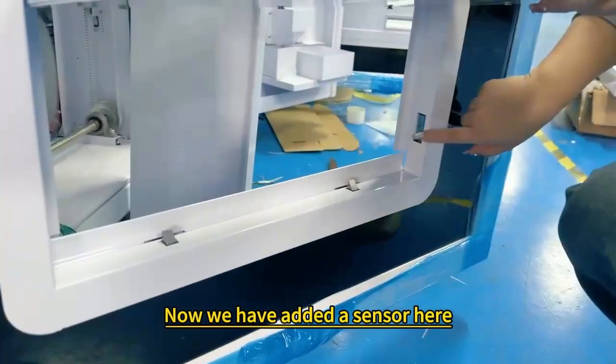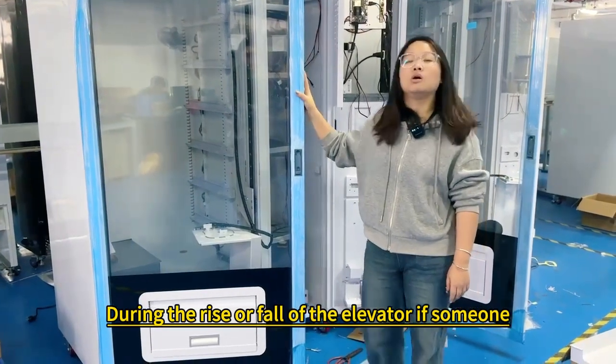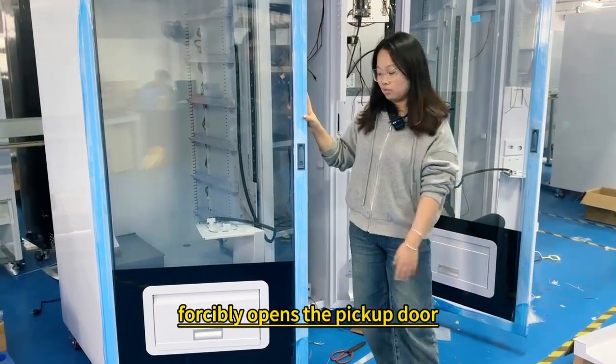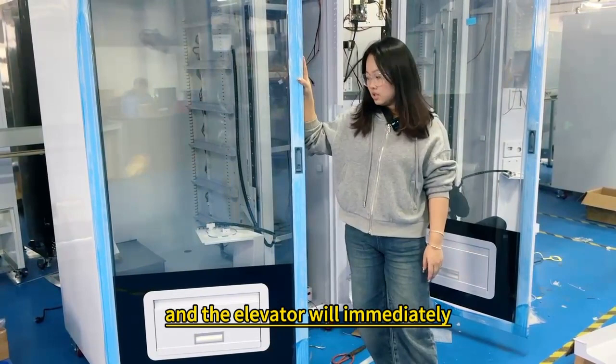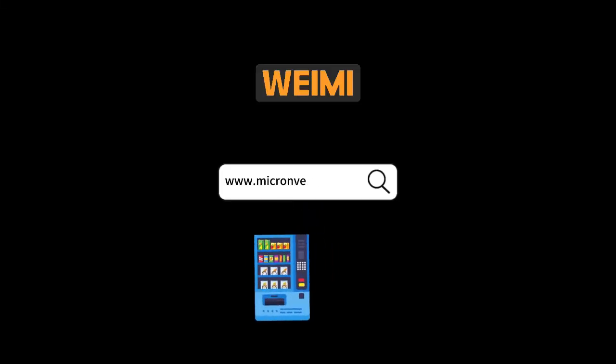Now we have added a sensor here. During the rise or fall of the elevator, if someone were to open the pick-up door, it will be sensed and the elevator will immediately stop to avoid damage and injury.